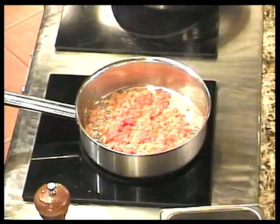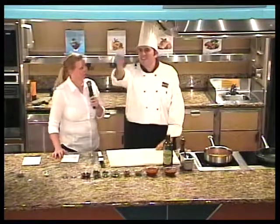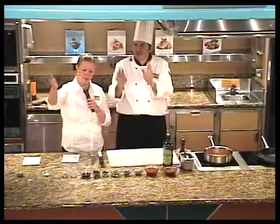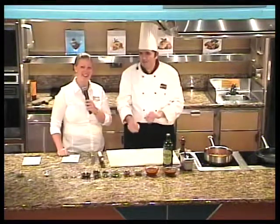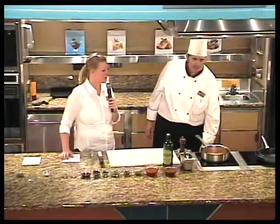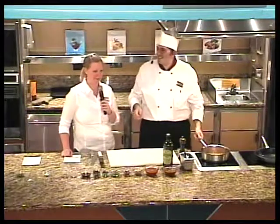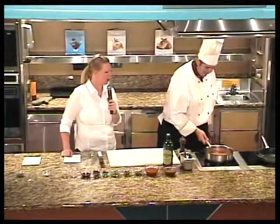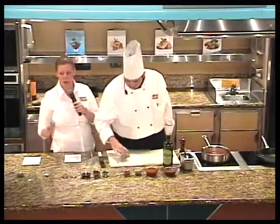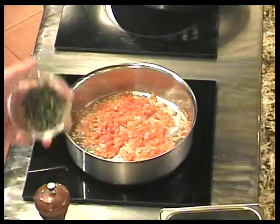Someone asked: do you peel the tomatoes before chopping them and putting them in the sauce? No. We don't peel the tomatoes — the skin will cook down. So there's no need to take the time to do that. We have some fresh chopped oregano. Fresh herbs are always preferred over dry. You always prefer fresh herbs, of course.